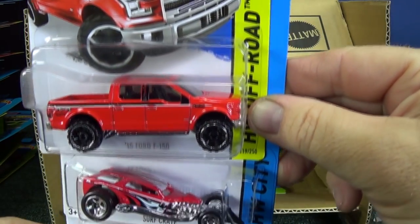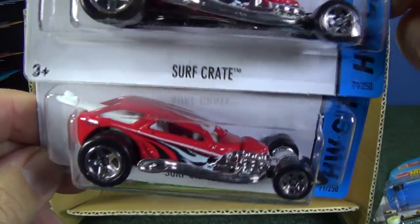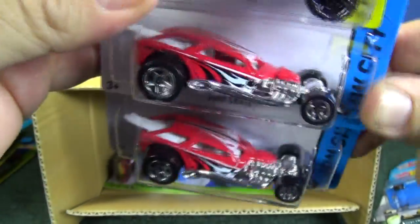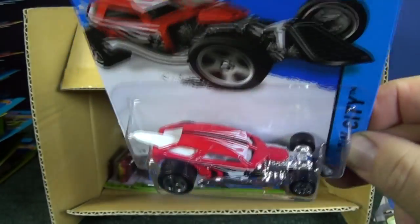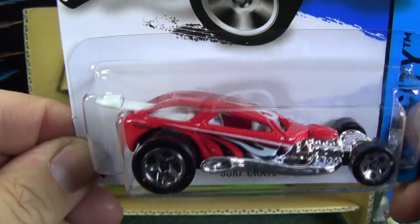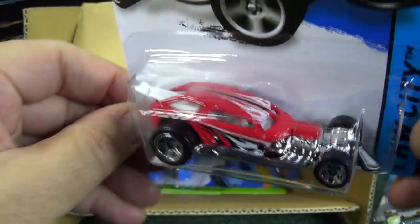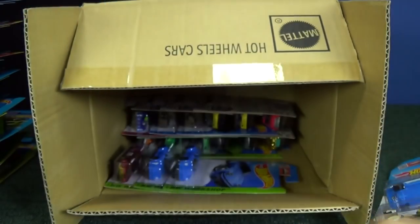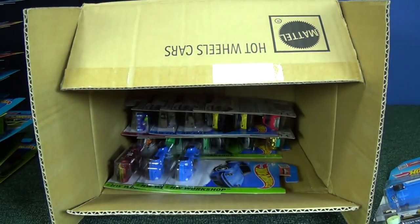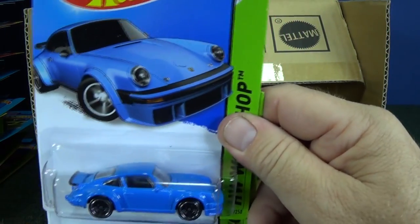15 Ford F-150 — another one in the case. Surf Crate is back — nice to see you again. When it first came out a long time ago, the surfboard was removable. But now you can see it's white, same color as the interior, so it's all one piece. I don't get too many because it's an open-wheeler for me, but it's been quite a while since there's been a release.